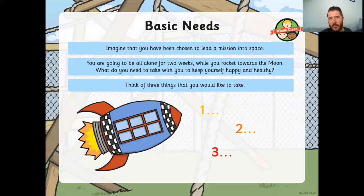I want you to imagine that you've been chosen to lead a mission into space. You're going to be all alone for two weeks while you rocket towards the moon. What do you need to take with you to keep yourself happy and healthy? There are three numbers on here — the three main things you'll need — but is there anything else? Think about what would keep you alive. It might be great to take your Nintendo Switch, but would it keep you alive?